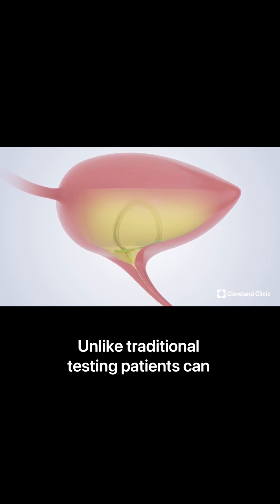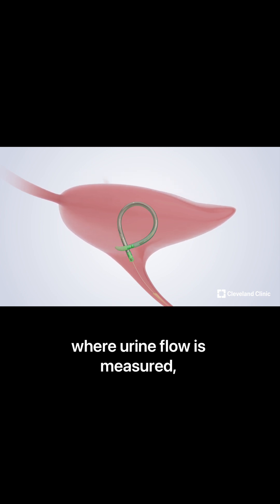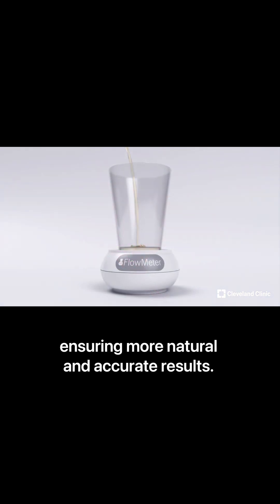Unlike traditional testing, patients can complete their voiding cycles in privacy, where urine flow is measured, ensuring more natural and accurate results.